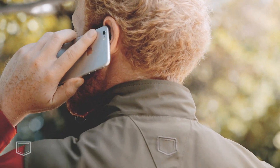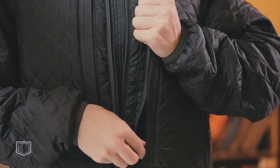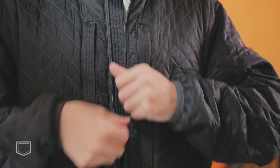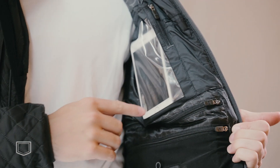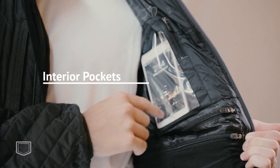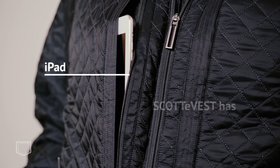Designing clothes that make life easier — that's what ScottyVest does best, and the OTG jacket is the next evolution of our smart clothing revolution. Having perfected traditional interior and exterior pockets, the ScottyVest team has unlocked a new layer of functionality, engineering a third layer of pockets within the jacket's lining.